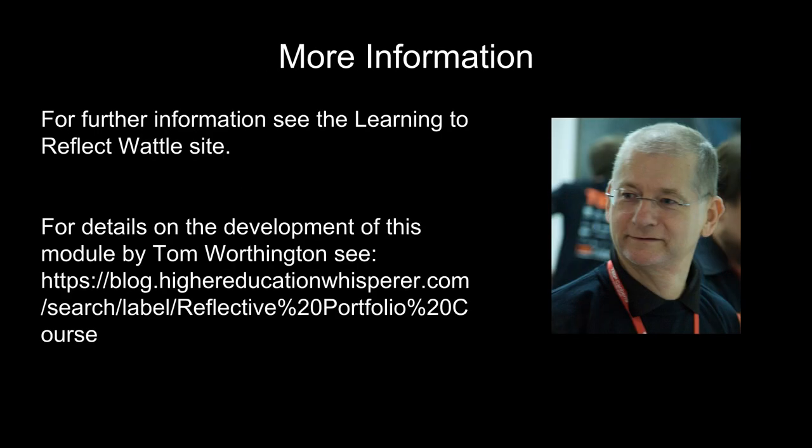For further information, see the Learning to Reflect website on Wattle. To learn more about the educational approach behind the design, look for the Reflective Portfolio course at the Higher Education Whisperer blog.